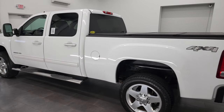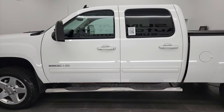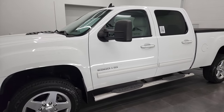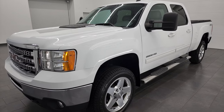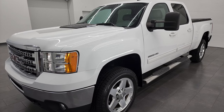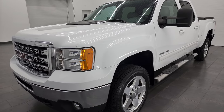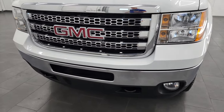This 2014 GMC Sierra 2500 has the 6.6 liter Duramax diesel engine — this is the LML engine, which puts out 397 horsepower. This truck has been fully safetied and inspected by our service shop, has a fresh oil and filter change, all the fluids have been checked and topped off, and this truck is 100% ready to go.